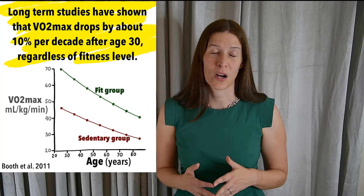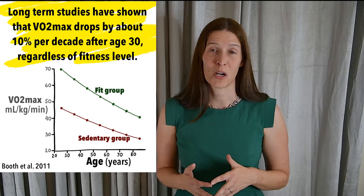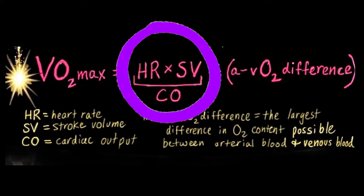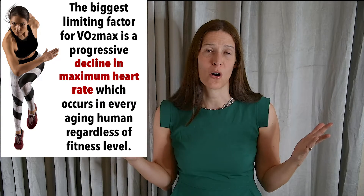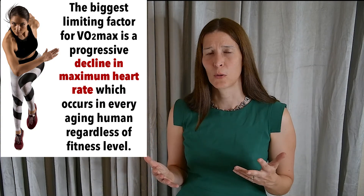In fact, the progressive decline in VO2 max after the age of 30 is primarily due to a drop in your maximal cardiac output. Much of that decline is actually due to this inevitable decrease in your maximal heart rate with aging, which pretty much occurs in all adults whether they are fit or sedentary. So we can see that muscles that are able to use more oxygen at a faster rate can produce more energy for movement.